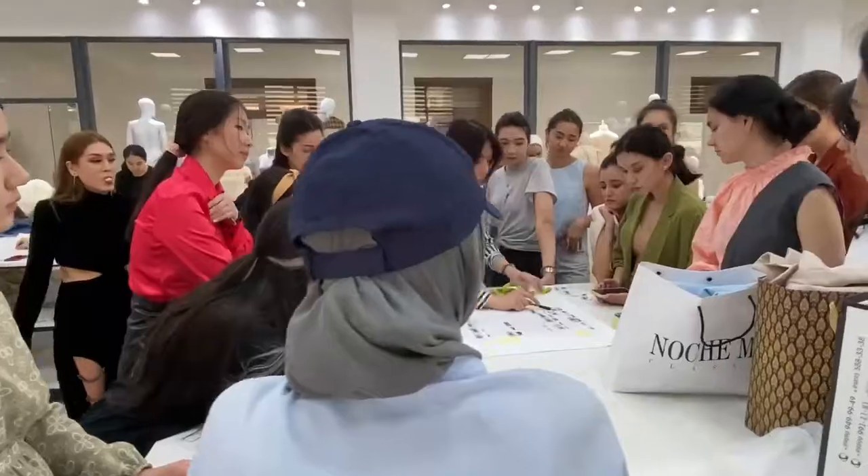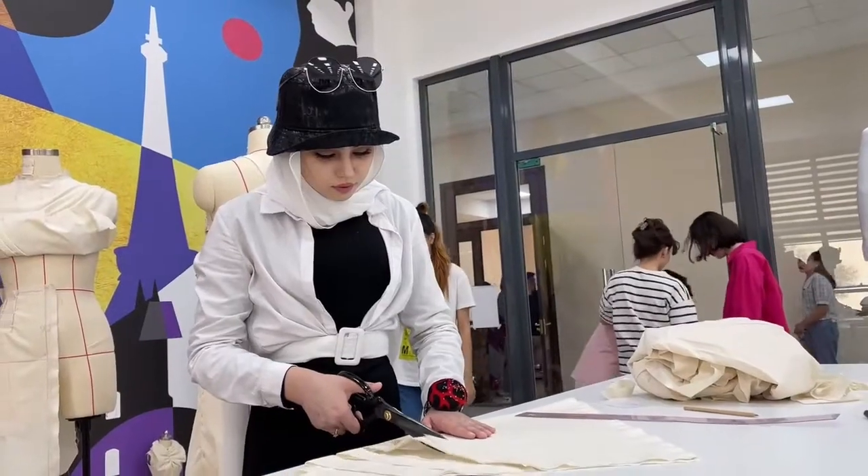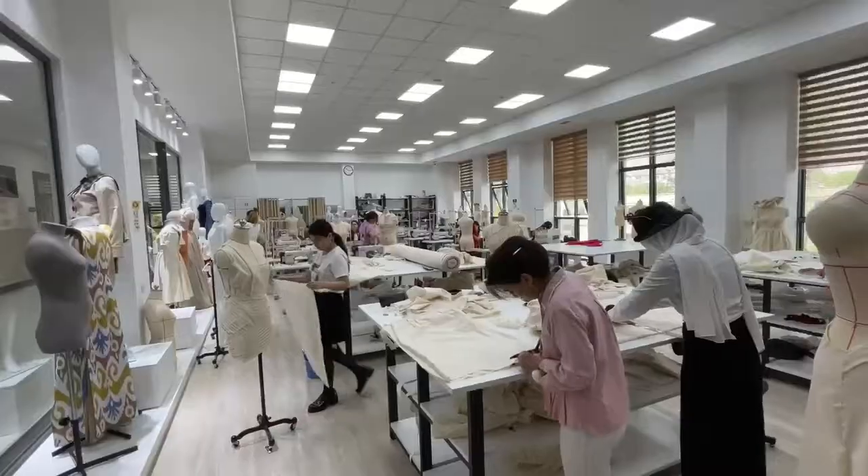These days students are very excited because they are having a grand fashion show. This is a milestone in their student experience within the campus. So let's wish good luck to all of them.